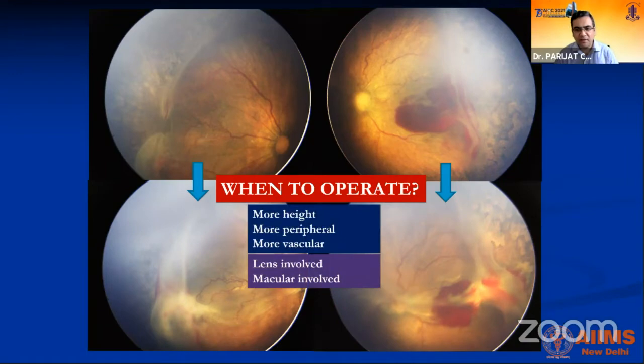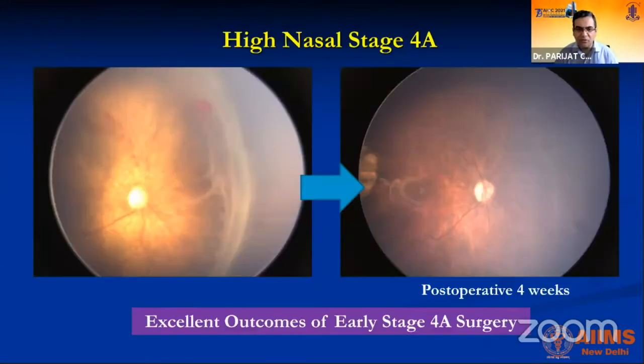If you delay surgery, the retina is going to pick up more height and become more peripheral, making instrument access difficult and making it harder to relieve the traction. Moreover, the TRD is going to become more vascular, increasing the chance of intraoperative and post-op bleeds. If the lens gets involved, you won't be able to do a lens-sparing vitrectomy. If the macula gets involved, macular pucker will result and vision will not be restored as well.